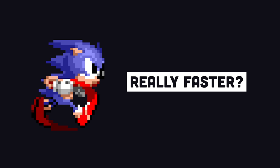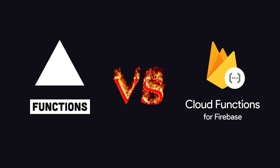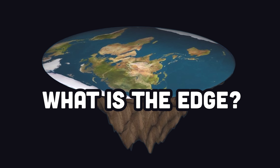Is it some magic new way to make web apps faster, or just marketing nonsense you can ignore? I did some actual benchmarking between Vercel Edge functions and Firebase Cloud Functions to find out which one is faster in the real world, and the results are absolutely shocking. But first, what even is edge computing?